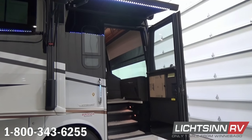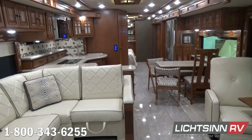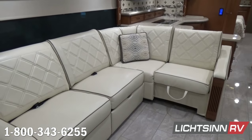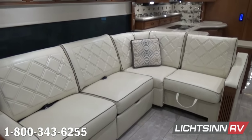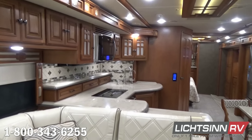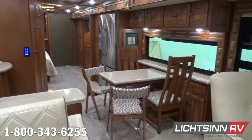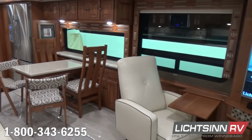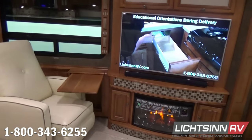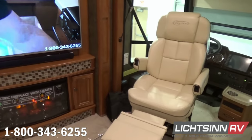Now let's jump inside this 42 QD. We've ordered this in the very neutral, easy-to-please Marbella Beige interior palette, paired with true hardwood coffee-glazed cabinetry handcrafted here in Forest City, utilizing their internal hardwoods facility with computer-aided design to control tolerances and fit and finish, which long-term will minimize squeaks and rattles compared to competing models.